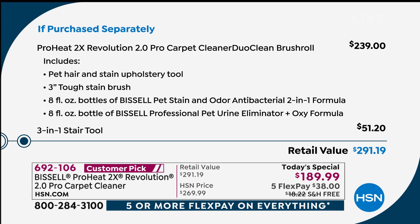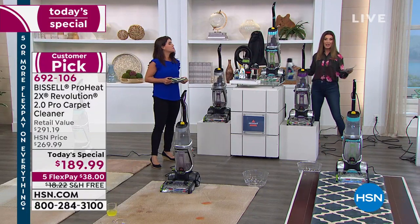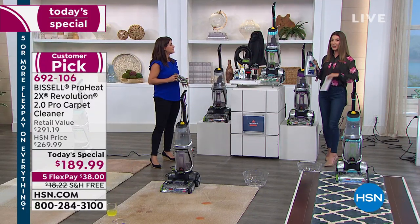You're also getting the eight-foot hose, the mesh bag, and a five-year warranty. The retail price is $291, but we have the lowest price anywhere — saving you $100 off. We're also offering free shipping and handling, that's another $18 in savings, plus five interest-free flexible payments to get it home.